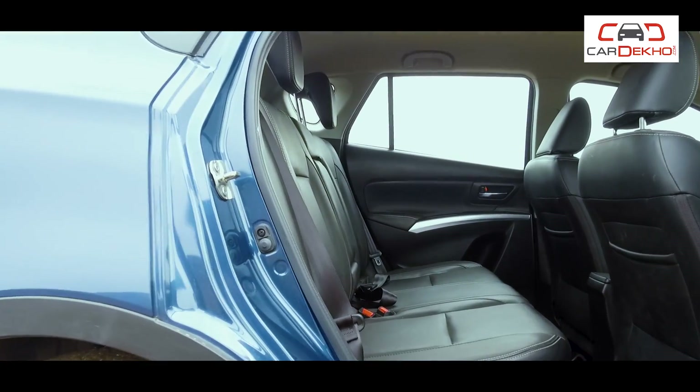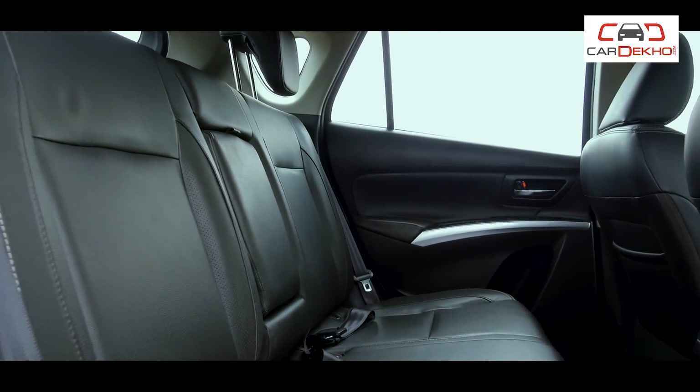Heading for an outing with family and friends, well, the S-Cross's rear seat has plenty of space for three passengers to sit comfortably, peacefully, without any elbow wars.